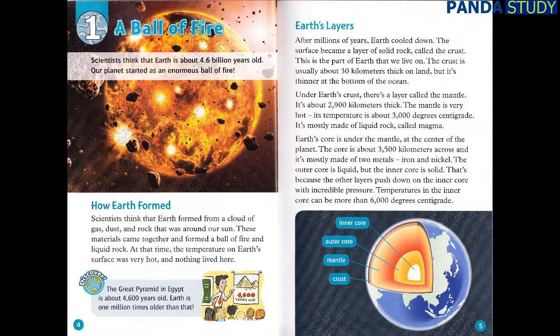At that time, the temperature on Earth's surface was very hot, and nothing lived here. The Great Pyramid in Egypt is about 4,600 years old. Earth is one million times older than that.